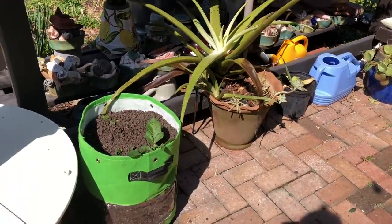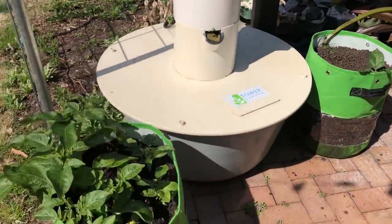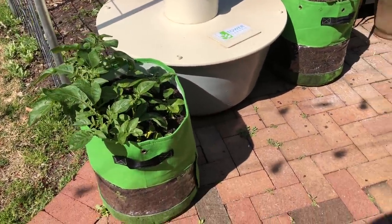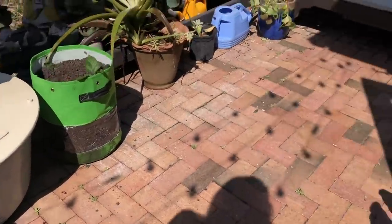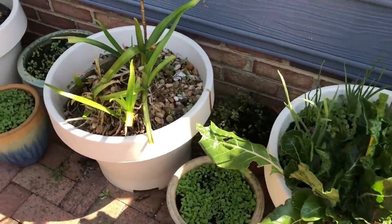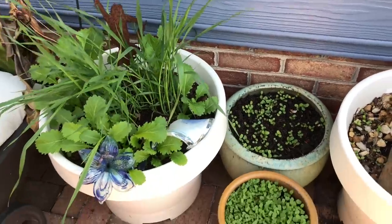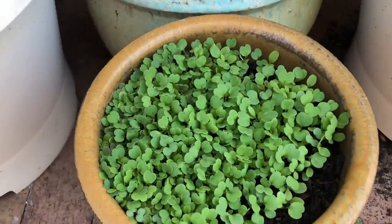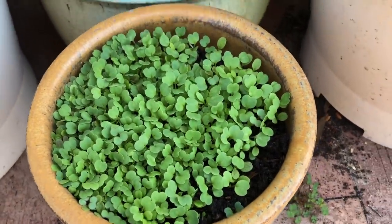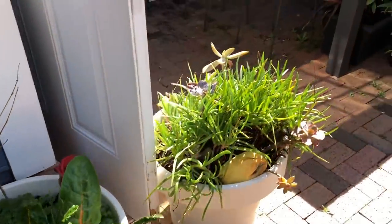I just posted an update on potatoes yesterday, so you can see that video. These Cavene bags are doing really well, as are all of the other pots I've planted in various videos in the last couple of weeks. The seeds are just germinating like mad — this is all salad greens. There's going to be a whole lot to harvest very soon.